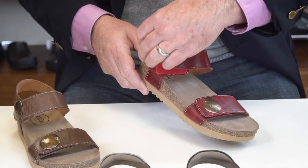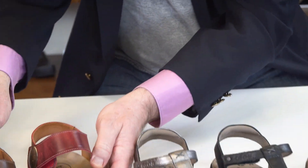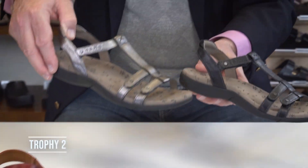So this style, the Lucky, is definitely a winner, and I think you'd love trying these on. When you go to this next sandal, this is called the Trophy 2.